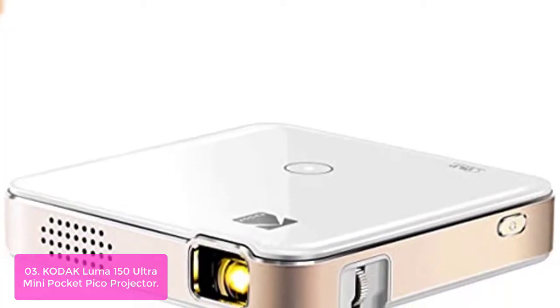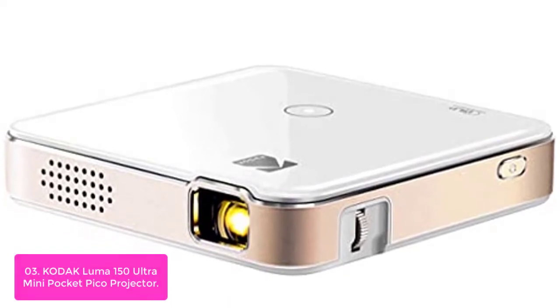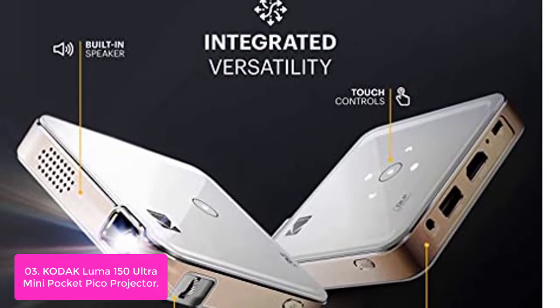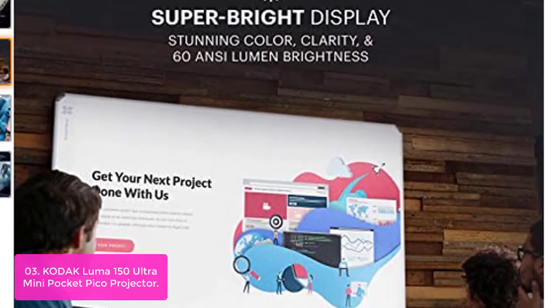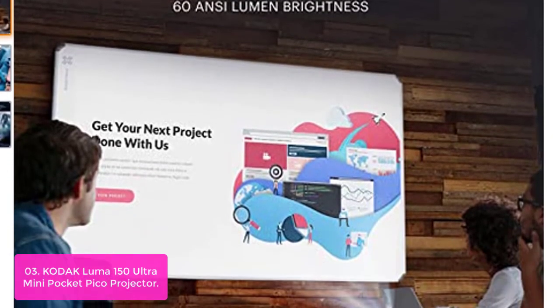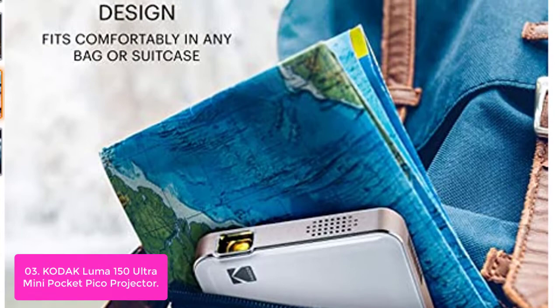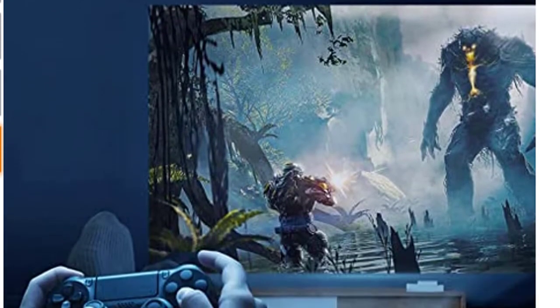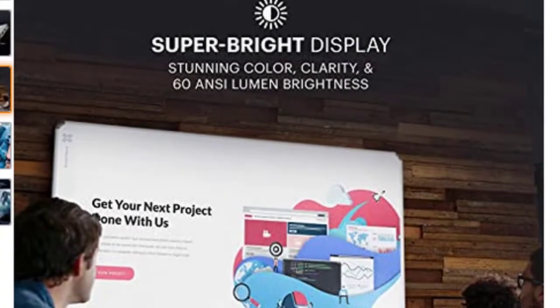Number 3: Kodak Luma 150 Ultra Mini Pocket Pico Projector. The innovators at Kodak help you see the big picture with the Luma 150 portable projector. This revolutionary device delivers audiovisual excellence with its super bright LED lamp and 16.7 million display colors. Use the microSD card slot, USB cable, HDMI cable, or integrated AirPlay and Miracast screencasting to connect to a variety of external devices. Includes a built-in speaker and sleek illuminated onboard controls, with rechargeable battery life up to 2.5 hours.